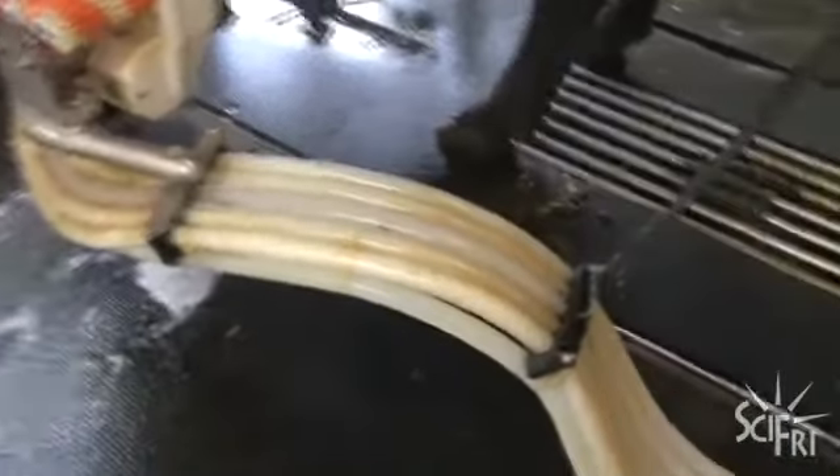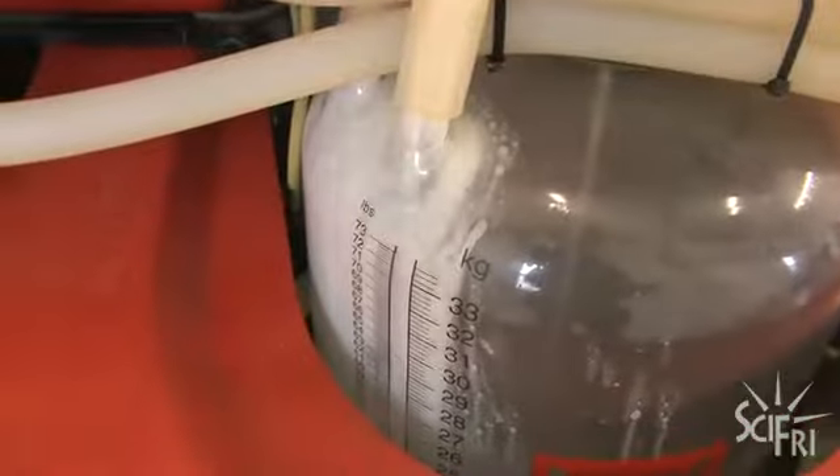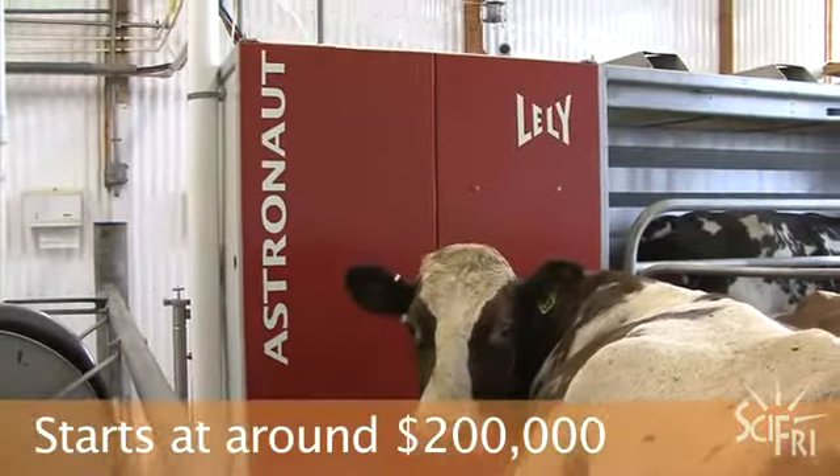The milk goes through the MQC — Milk Quality Control Center — and it can identify impurities in the milk. You could buy a nice condo in most cities around the country for what the price of one robotic milker costs.